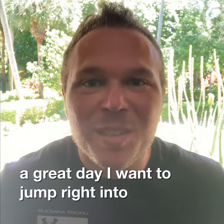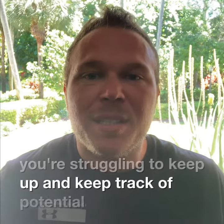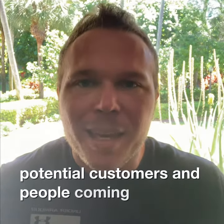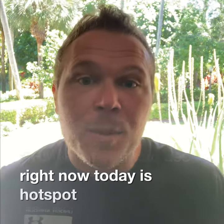Hey, how's it going team? I want to jump right into it today. If you're struggling to keep up and keep track of potential customers and people coming in online, you definitely need a CRM. What you can use right now today is HubSpot.